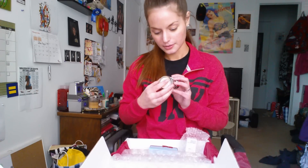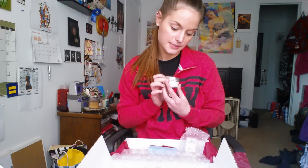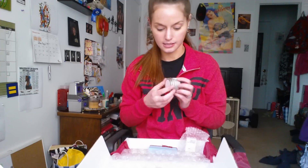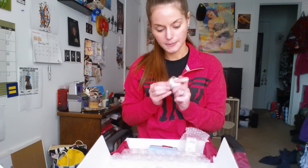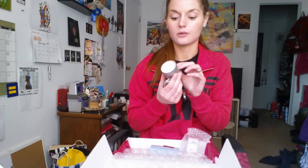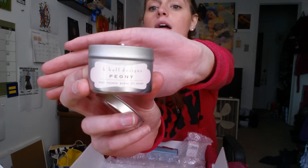What's this? It's a candle! It's made with 100% vegetable wax and made from renewable sources. That's good. The scent is Peony and it's from H. Hall Designs. It's very springy. This little candle will burn for 20 hours. It's a very flowery scent — it smells like peonies.